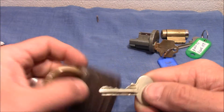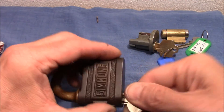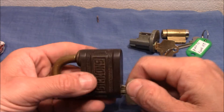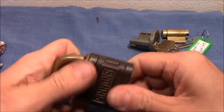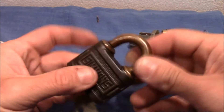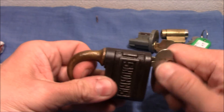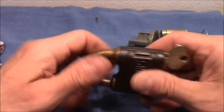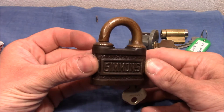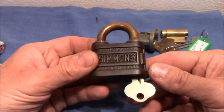Oh look at that — that's a great one! Simmons. Hmm, doesn't work — that's the key. I'll figure out why it doesn't work, or if it's supposed to work like this. Cool lock, very very nice. Oh wow, it turns! I have to pull it — I have to pull it and then I can turn it, and without the key I can't pull it. That's funny, wow! Never had one of these kind of locking mechanisms. That's great — thank you very very much, what a great lock, really cool, fantastic.